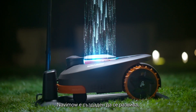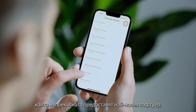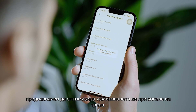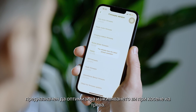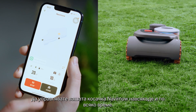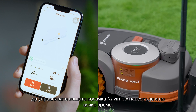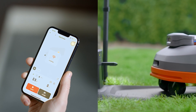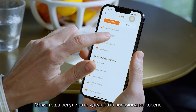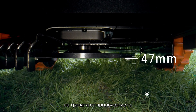Navimo is built to evolve, with wireless firmware updates continuously bringing the latest software designed to optimize your lawn mowing experience. With this award-winning app, you can easily control your Navimo lawnmower anywhere, anytime. You can also adjust the blade height in the app to achieve your ideal grass height.